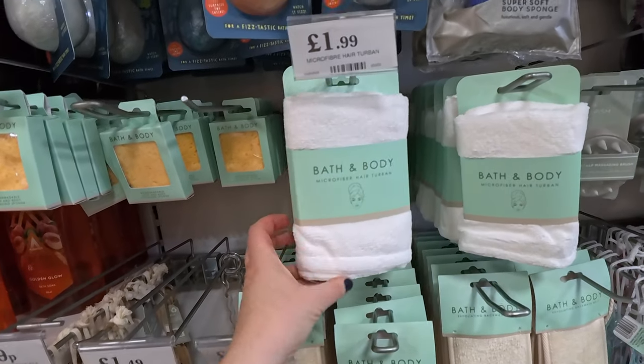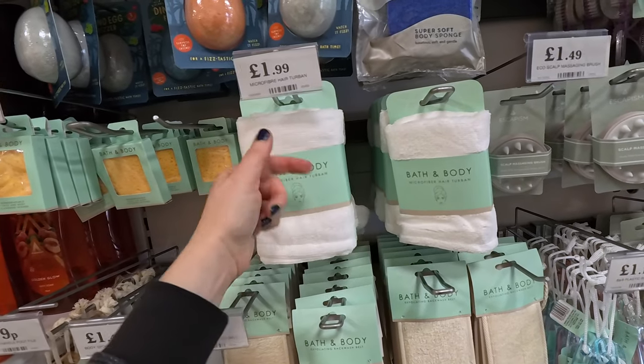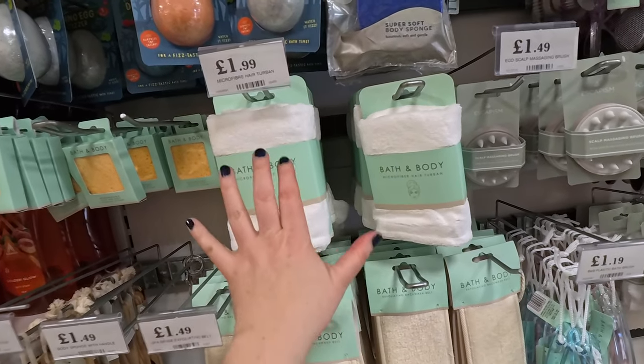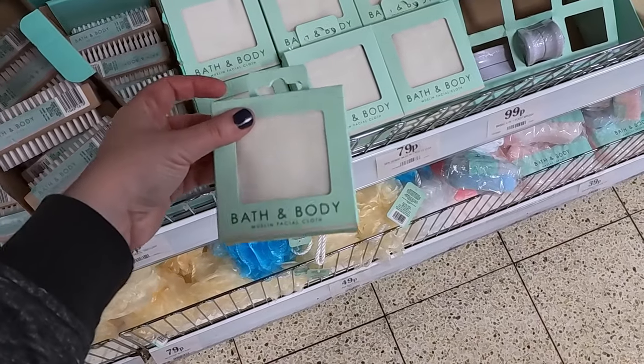These hair turbans are great for swimming pools or going on holiday. Quite often I've dyed my hair before going on holiday and I don't want to use their towels on my hair, so this is a good solution — but I've already got a dark grey one. Muslin facial cloth, 79 pence — it's very lightweight.